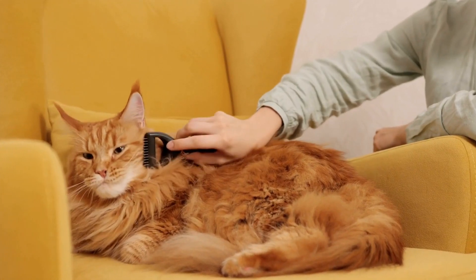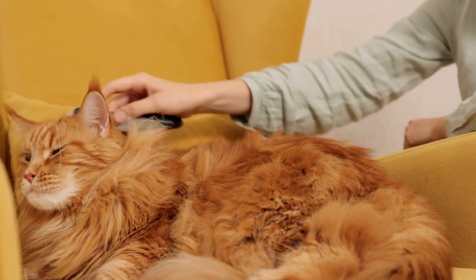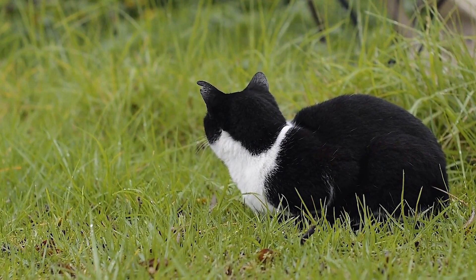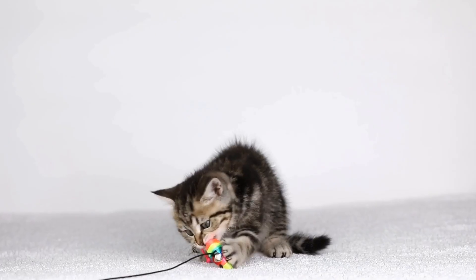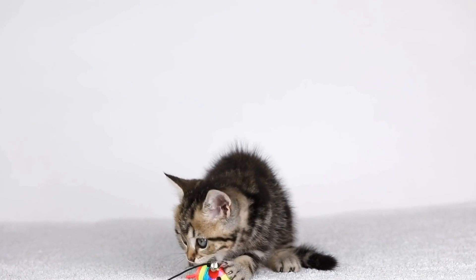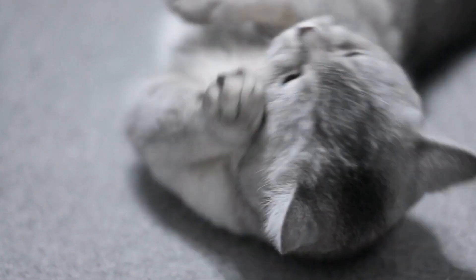To further increase your cat's comfort, ensure that the carrier is the appropriate size for your cat. Cats prefer carriers where they can stand up, turn around, and lie down comfortably. If the carrier is too small or uncomfortable, your cat will be more resistant to using it. Additionally, choosing a carrier with good ventilation and visibility will help reduce any feelings of anxiety.